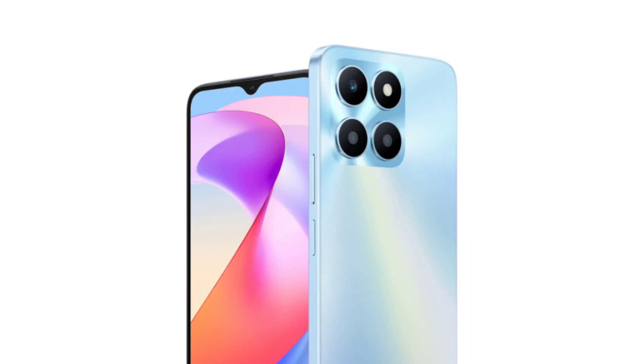The Honor X6A could be the latest budget phone from Honor, as it gets TDRA certified. Honor has been very busy this month. The company unveiled the Honor 90 and Honor Pad X9 in Europe yesterday, and the Honor X50 in China a day before that.